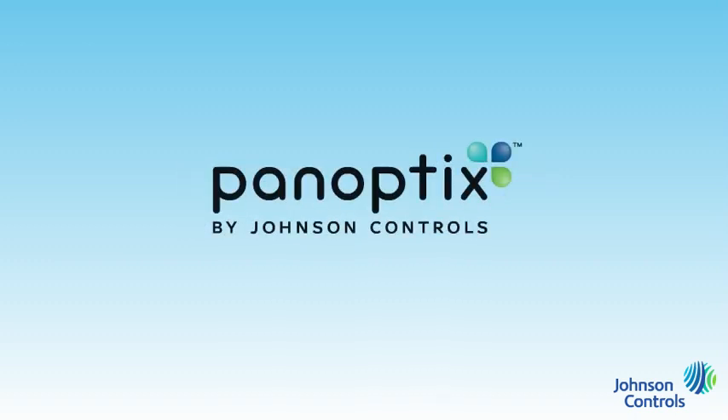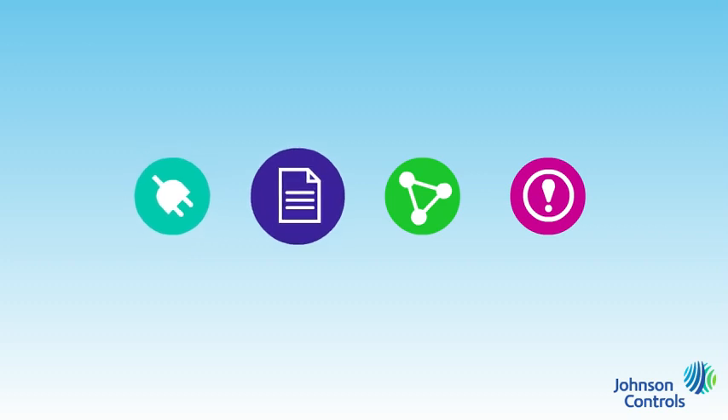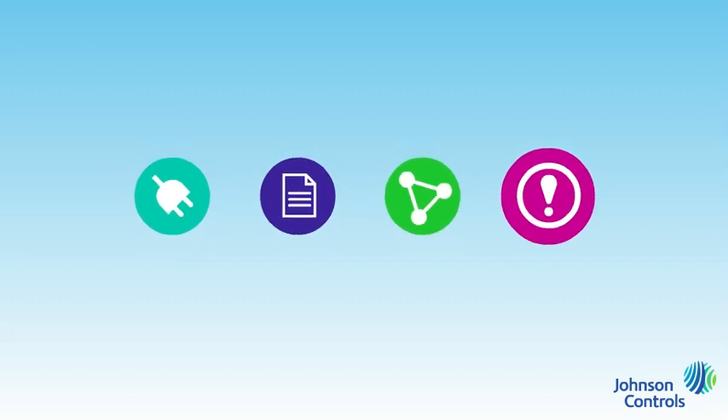The app-based future of building efficiency is real. Panoptics is the most comprehensive building efficiency solution available. It's a combination of technology, industry news and information, peer interaction, and technical support.